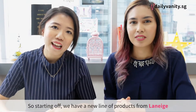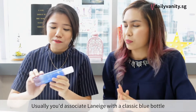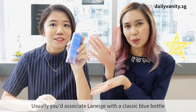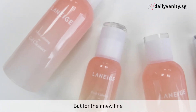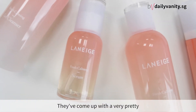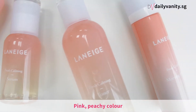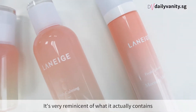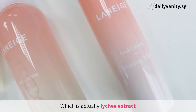Starting off, we have a new line of products from Laneige. Usually you associate Laneige with a very classic blue-white bottle, but for this new line they've come up with a very cute pink peachy color, which is reminiscent of what it actually contains — lychee extract.